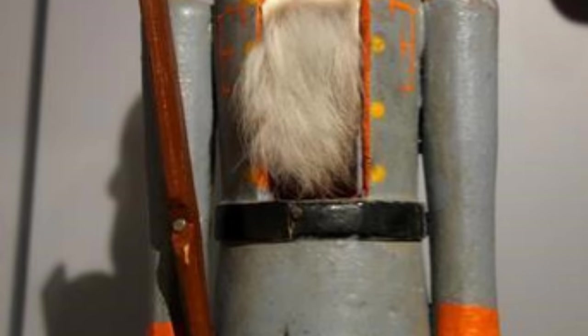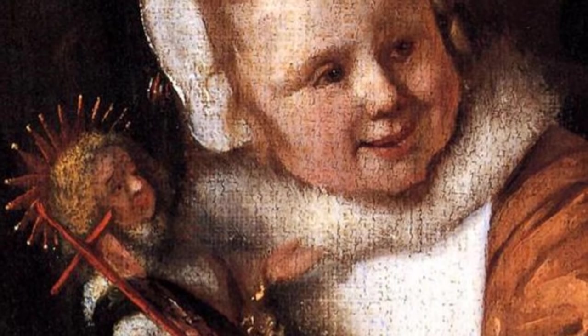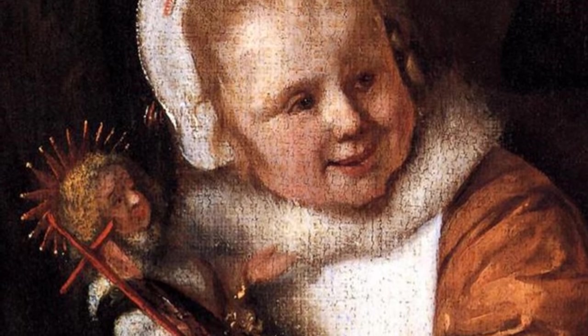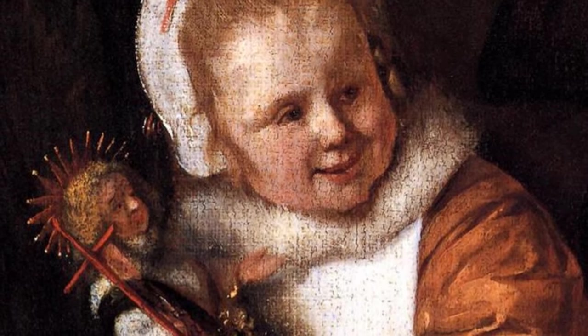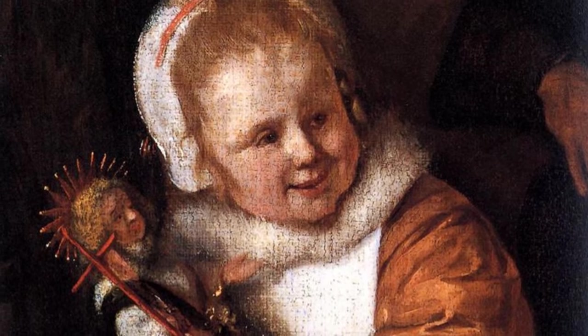The decorative wooden nutcrackers that have become emblematic of Christmas trace their roots to Germany, especially in Thuringia, in the Ore Mountains, and the region now born in Czechia. Since at least the 15th century, artisans all over Europe have been carving decorative wooden nutcrackers as figures in the shapes of animals and people, but it was these rural Germans who created the now familiar decorative soldier.